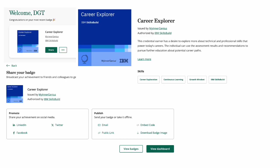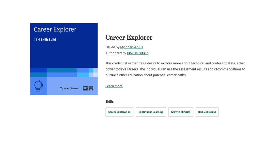Once you explore the inside of a badge, you will see that it showcases which skills the badge course entails. You can also share it across LinkedIn, Twitter and Facebook. You can download an image of the badge or an embed code so that it can be added to your digital resume. Each badge has its own details and associated skills. For example, the completion of a series of courses known as Career Explorer is connected with the following skills: career exploration, continuous learning, growth mindset, and IBM Skills Build — these are keywords that can be added to your resume.